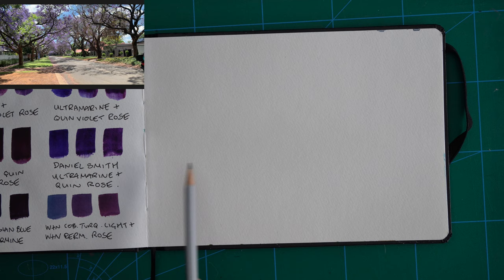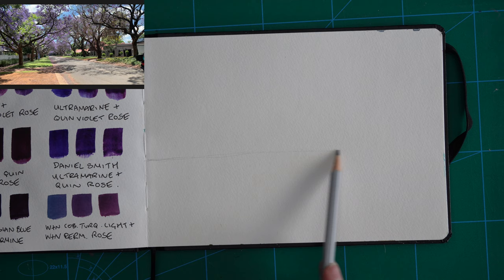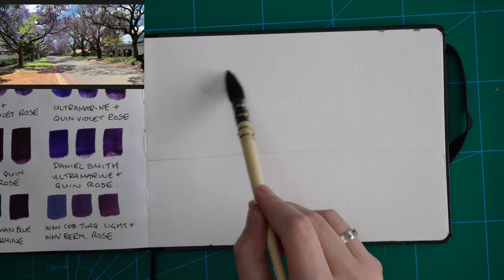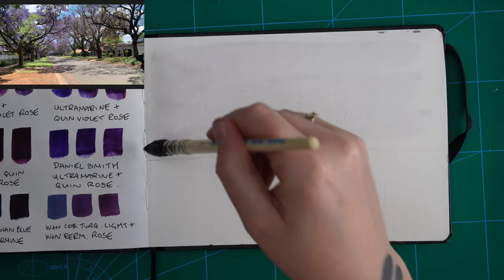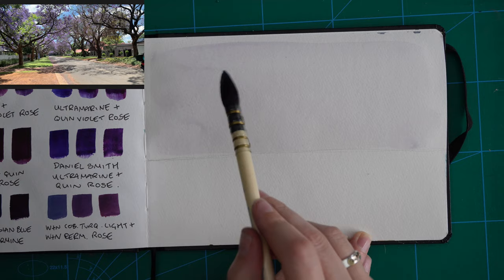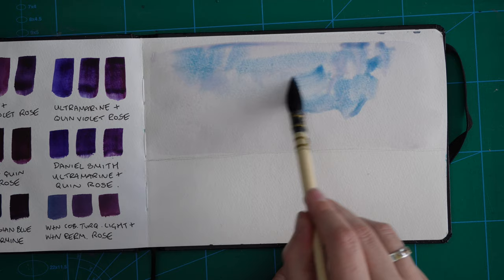Once I finished messing around with my purple mixtures, I decided to go in for another painting. I'm using a still from one of the videos I took — I didn't actually take many photos when I was there, mainly videos, so I just paused the video and tried to sketch a similar scene to where we were parked. I'll probably do this sketch maybe ten more times just to try different ways of doing things until I figure out one that I really like.